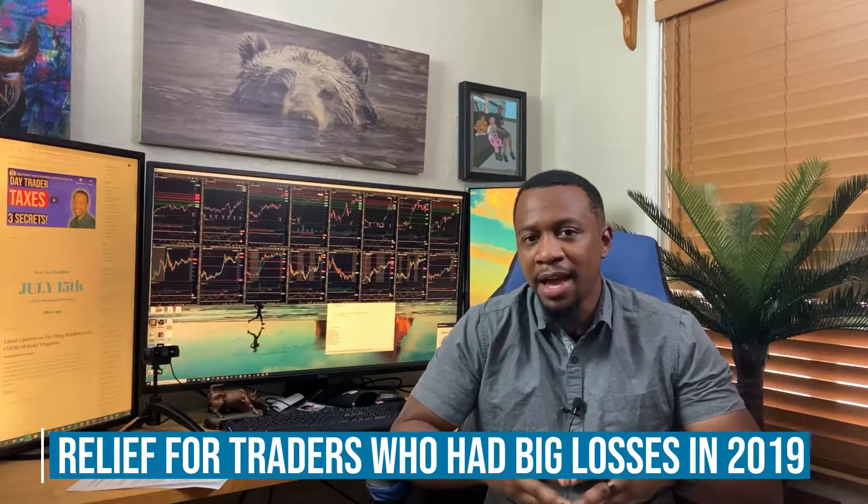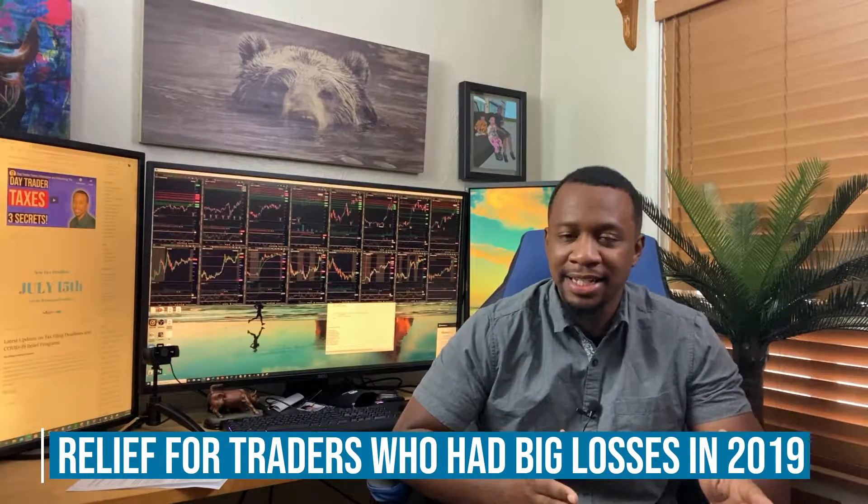Anytime we can put more money into our clients' pockets I always look at that as a win — a win for us because we're providing value, and a win for the client because it actually puts more money in your pocket. A lot of times there are things on the surface you may not know about because the literature is way too complex. Today I'm specifically going to be talking about some relief for traders who may have had big losses in 2019 and 2020.